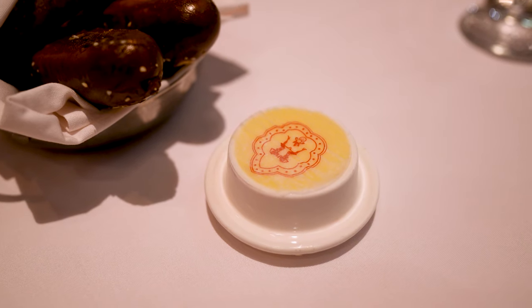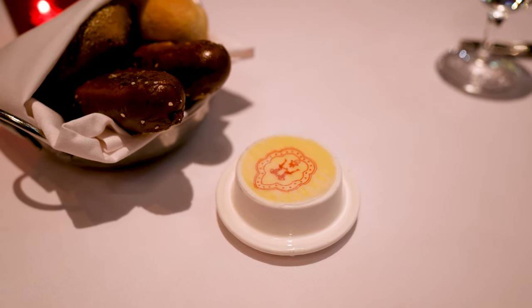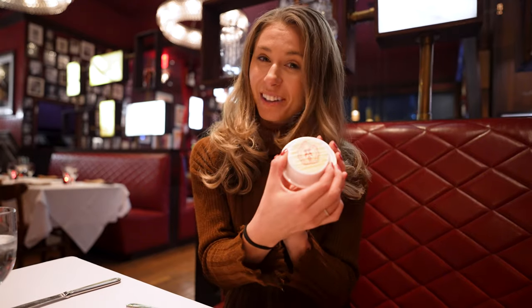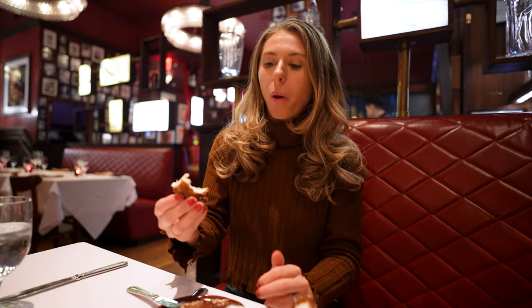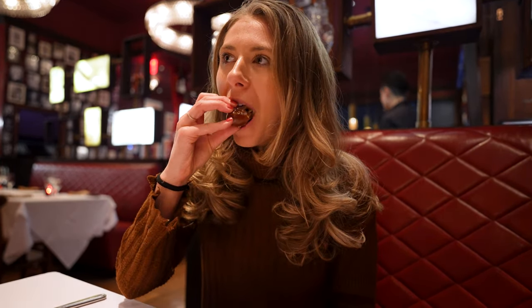They also gave us butter and, with the attention to detail, I love their little logo on it. How fun is that? Wow, the salt on that pretzel one is unreal. It honestly just tastes like a pretzel — it doesn't even taste like a pretzel roll. That's really good.